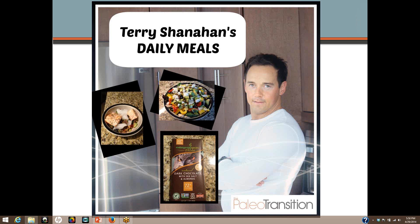Hey, what's up guys, this is Terry Shanahan from theshanahanplan.com and creator of the Paleo Transition. Today I want to share something that I've been getting asked all the time — probably for years. People always ask me, tell me what your typical day looks like, what do you eat. Today I'm going to show you exactly what my typical day looks like, what some of my favorite meals are, and my routine with respect to food and drink.